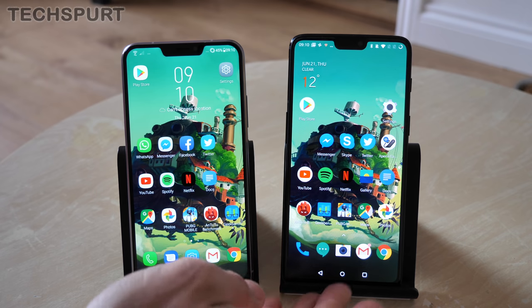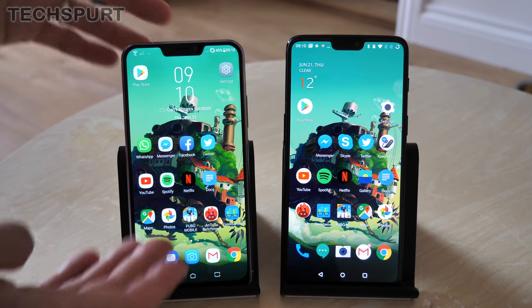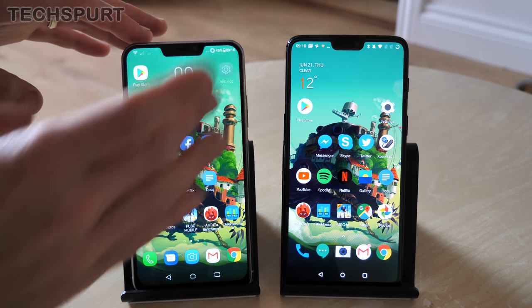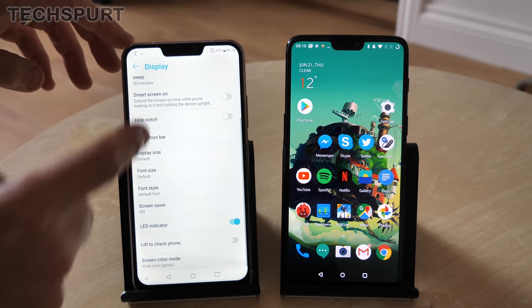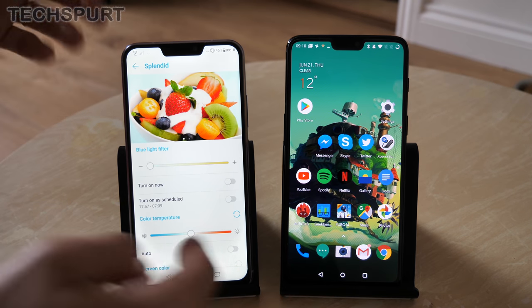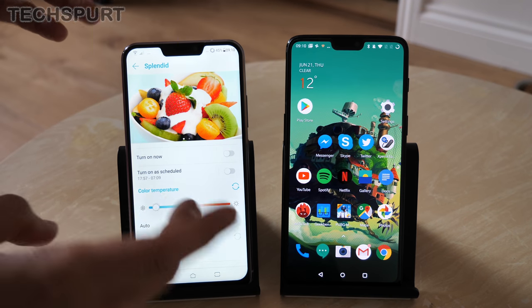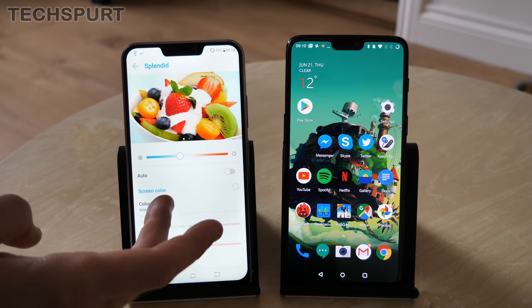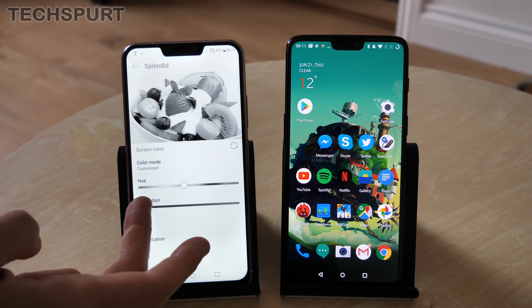The colours are ever so slightly more punchy on the OnePlus thanks to that AMOLED panel, but the IPS screen on the Zenfone isn't too far behind — the colours do pop off the display as well. You get slightly warmer colours by default on the Zenfone, but you can fully customise that. If you dive into display settings and go to screen colour mode, you've got the usual blue light filter, plus you can fiddle around with the colour temperature, make it nice and cold or warm, and you can fully customise the hue and saturation — you can even make it black and white.